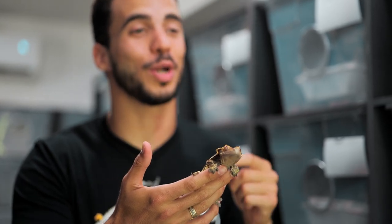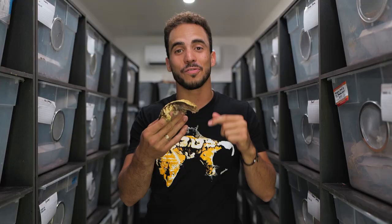Those are my top three — well, four — crested gecko morphs for 2022. Make sure you check out our website if you're looking for any of these morphs, and see you guys on the next one.